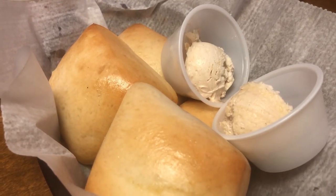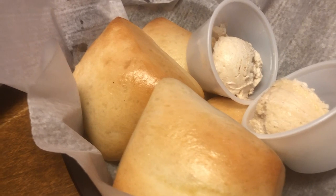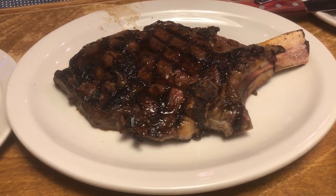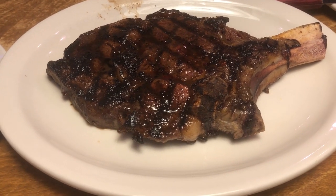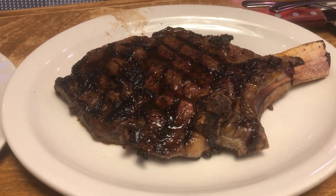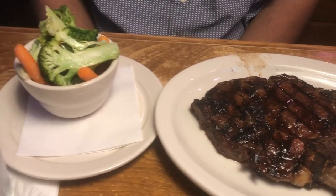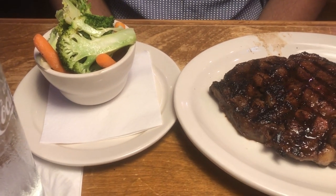The dinner rolls come with some fresh cinnamon butter. And then Howard is having the bone-in ribeye — about a 20 ounce bone-in ribeye. He is topping that off with some sides.